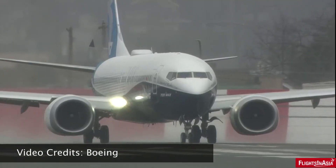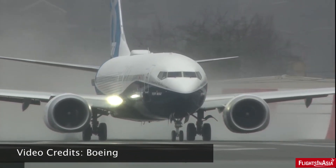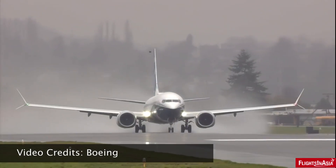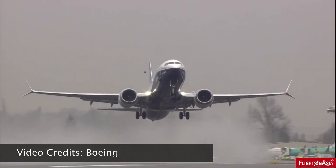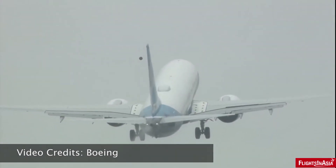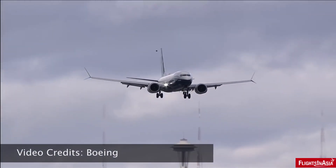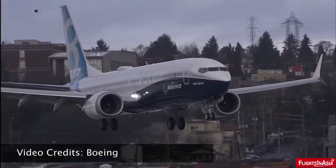As Boeing continues to face scrutiny with the 737 MAX program and the fleet of aircraft already delivered to airlines being grounded following the crash of ET302 in March, there hasn't been much good news for the 737 MAX program until recently at the Dubai Airshow, where Boeing secured new orders. Workers at Boeing's facilities, especially Renton, Washington, have been working to address issues including the MCAS — the central focal point of scrutiny of the 737 MAX.